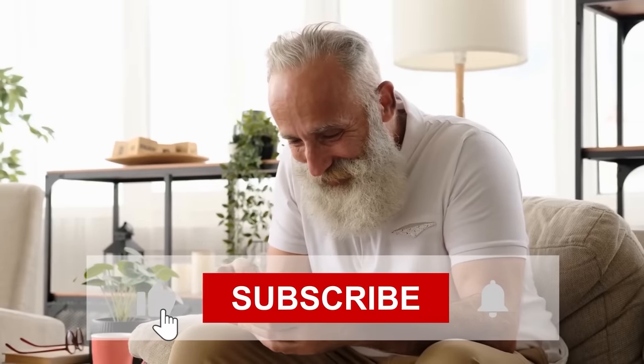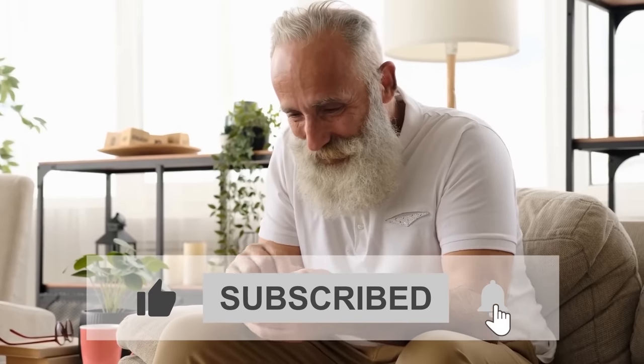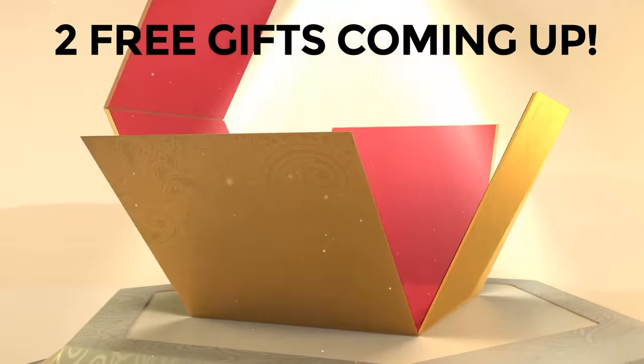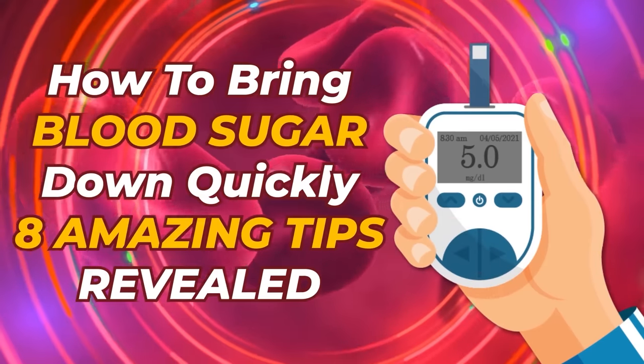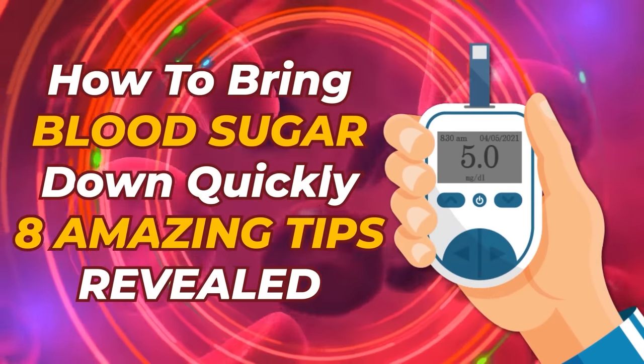Before we jump in, please do us a quick favor by liking and subscribing. Stick around to find out how you can get two free gifts. And now, let's uncover: How To Bring Blood Sugar Down Quickly — 8 Amazing Tips Revealed.